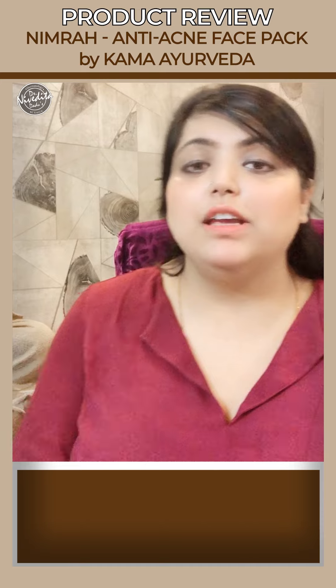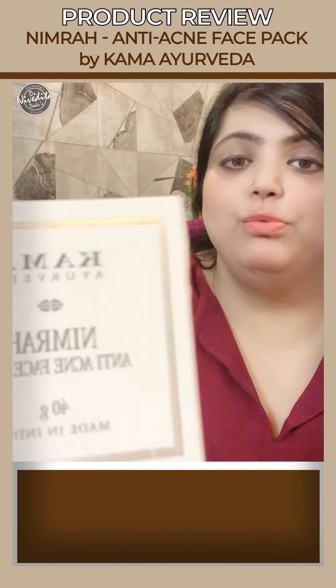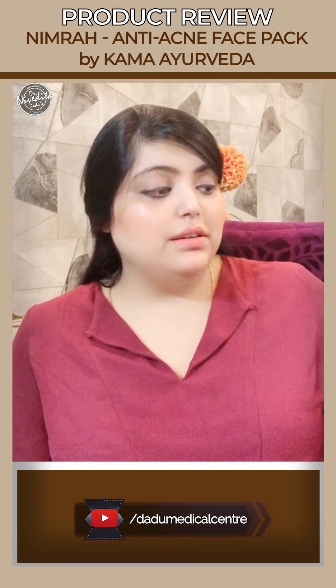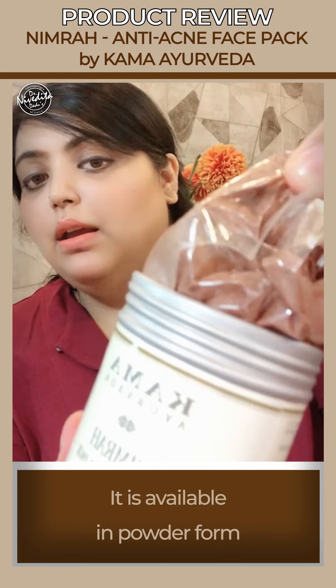Hi everyone, I am back with yet another product review, and this time it is the Nimra anti-acne face pack by Kama Ayurveda. As the name suggests, it is an Ayurvedic preparation and it comes as a powder.